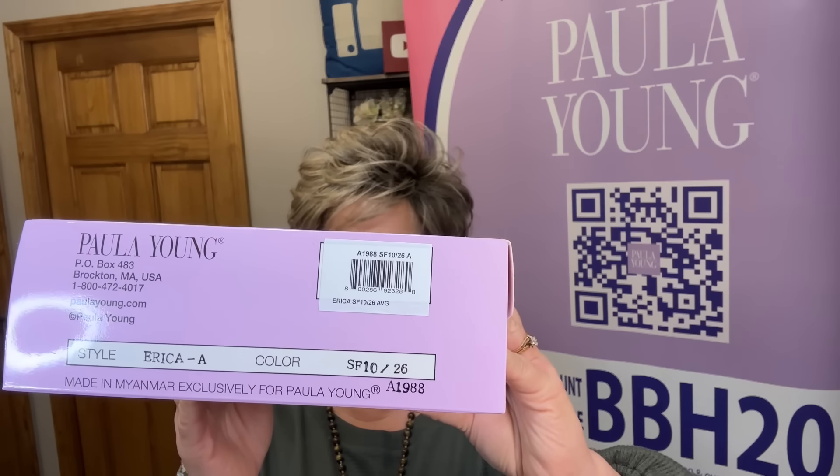A number of you have asked me if almond butter is a gray — absolutely not. It is a beautiful ash blonde with a number 10 ash brown root, which I think is beautiful. I styled it a little differently than in the review video, using a little bit of Jon Renau Peace Out Cream to get some volume on top. Also, if you're interested in shopping at Paula Young, you can use my discount code BBH20 to save 20% off each wig that's $49.99 and over, excluding clearance — and you can use it every single time you shop.